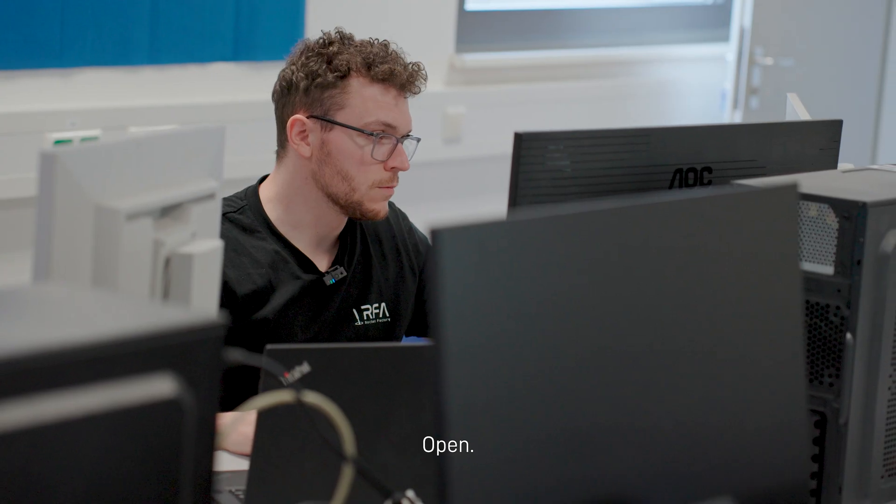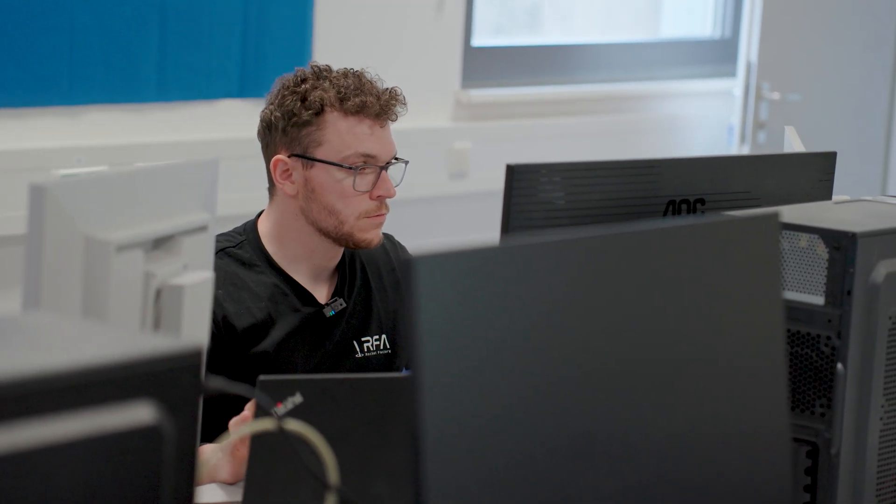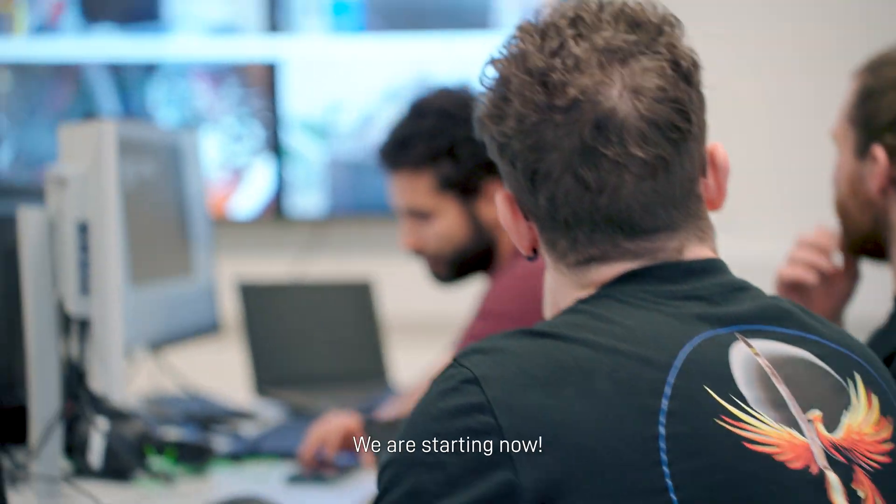Okay, go on — open, close, open, close. Wait. Okay, ready. So we can start, we are starting now.